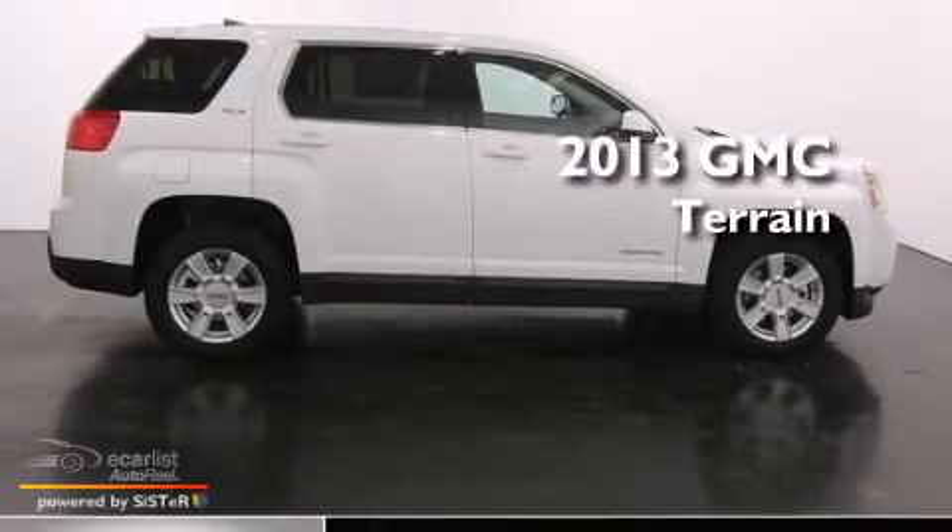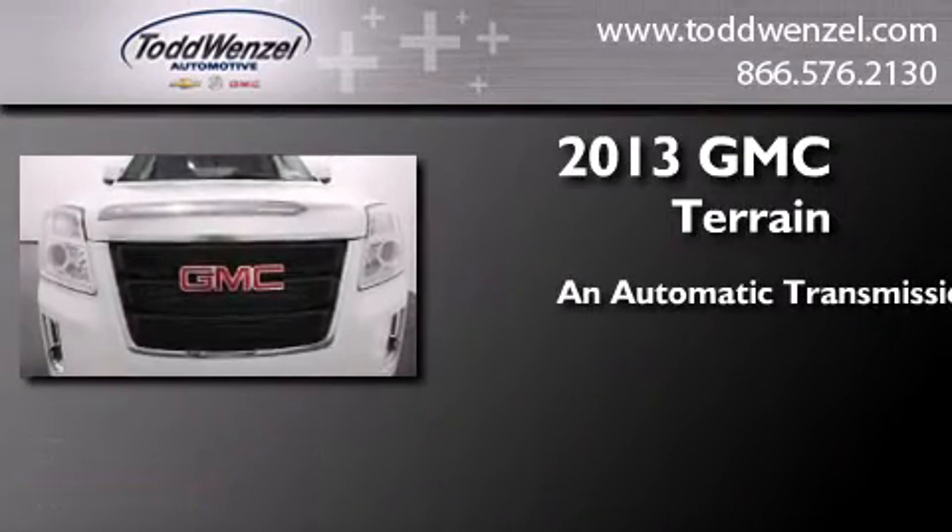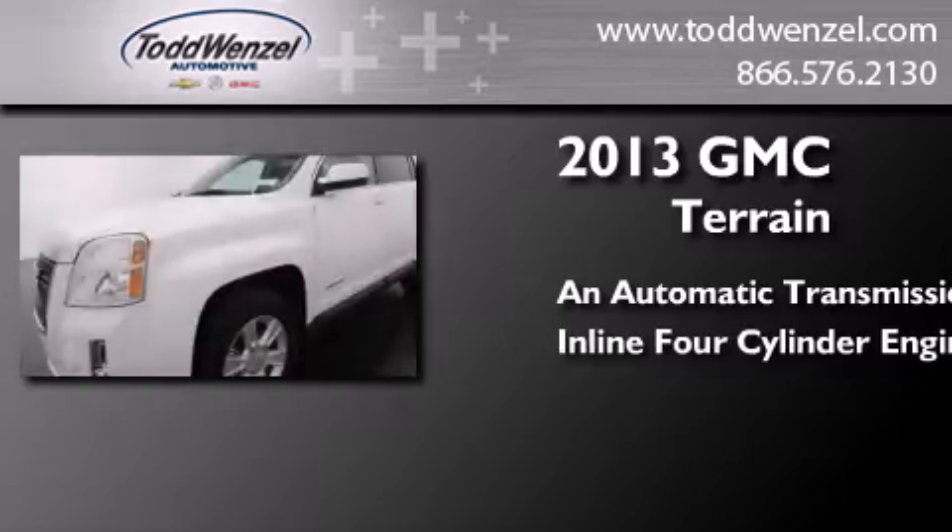This is a brand new 2013 GMC Terrain. This crossover has an automatic transmission and an inline 4-cylinder engine.